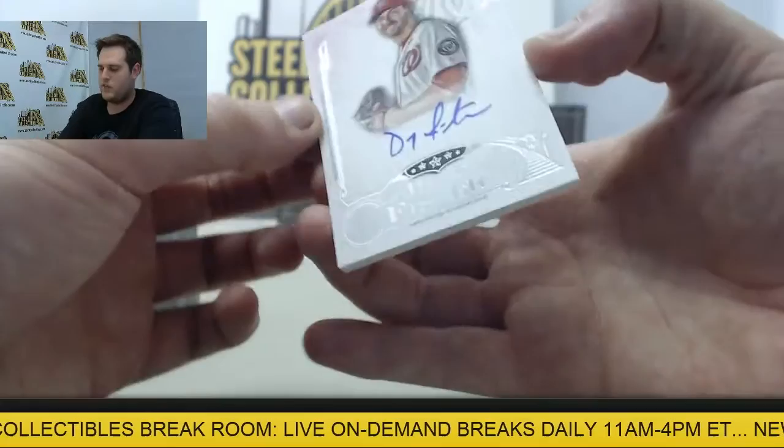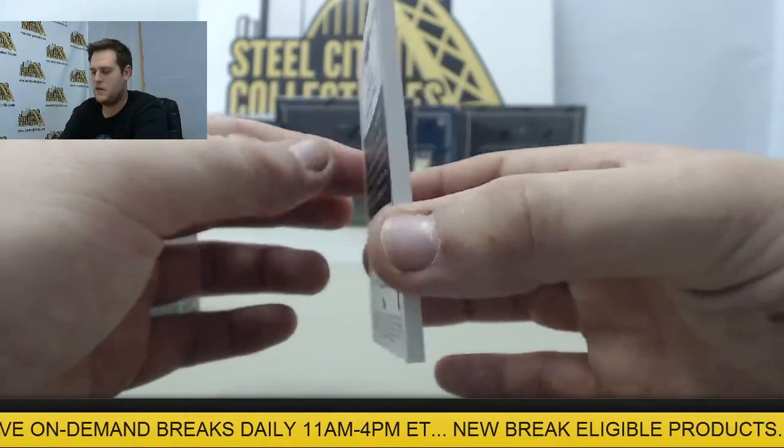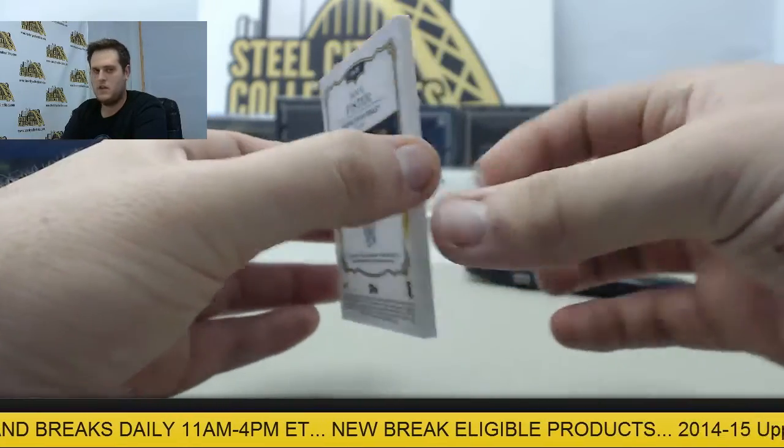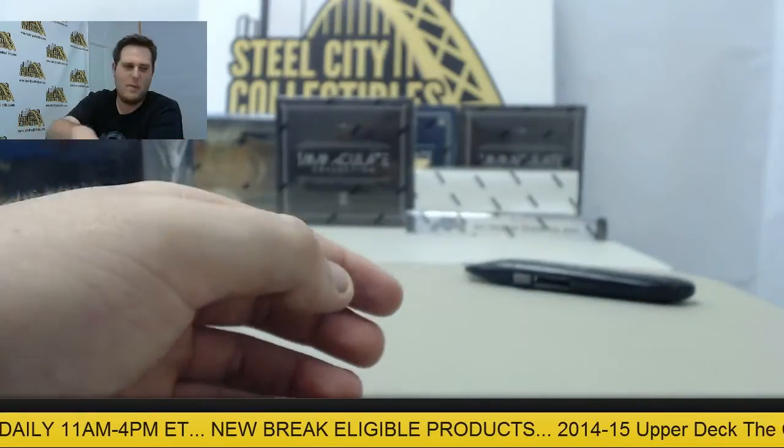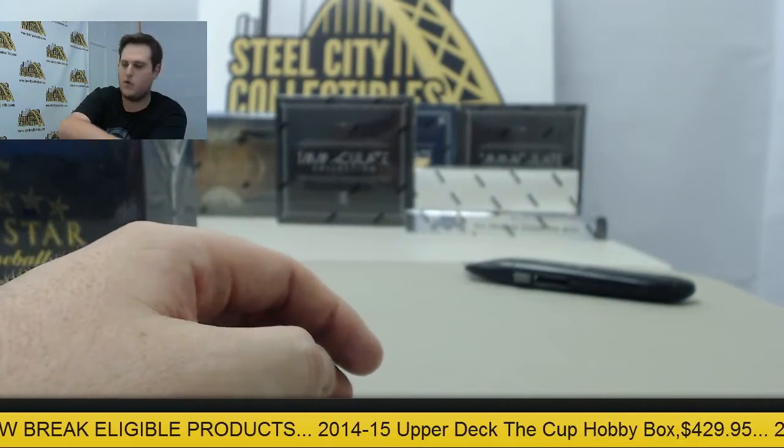Next up, we have a nice auto right here of the Washington Nationals — Doug Pfister. AP, let me know if you want anything held up a little longer. I know you like to get some pictures and send it out to show everyone what you're pulling.